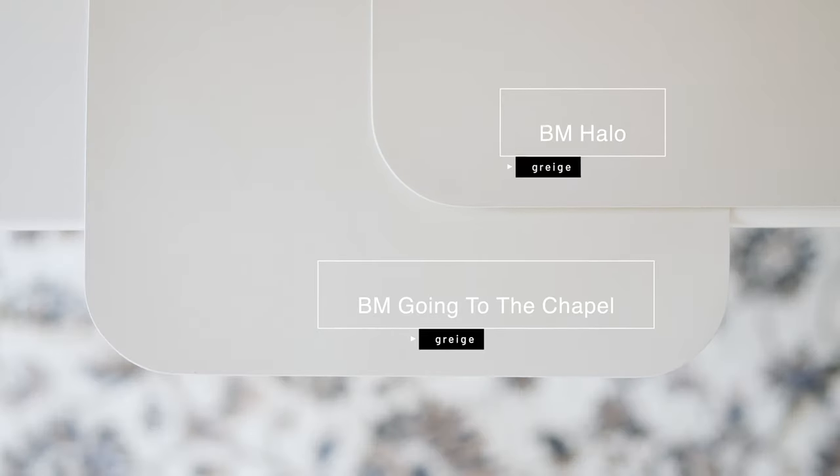When I compare Going to the Chapel with Benjamin Moore Halo, which is a complex greige with a little bit of a green undertone, you'll notice how Going to the Chapel is lighter than Halo. You also won't see as much of that green undertone, and Going to the Chapel is warmer than Halo. It looks like a beige, but it's not — that little bit of gray and green undertone is muting the yellow undertones.